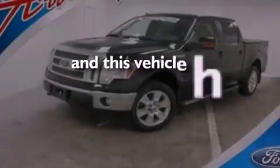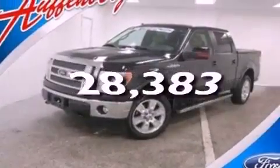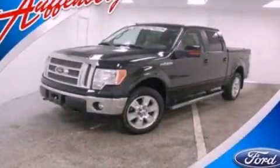This vehicle has fewer than 29,000 miles on the odometer. This vehicle is sure to sell fast. Call and arrange your test drive today.